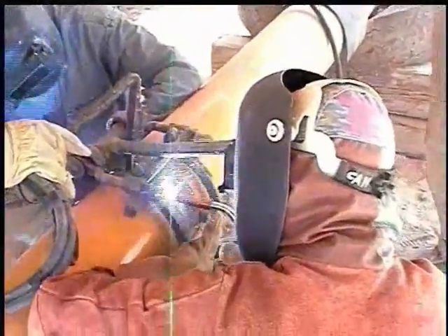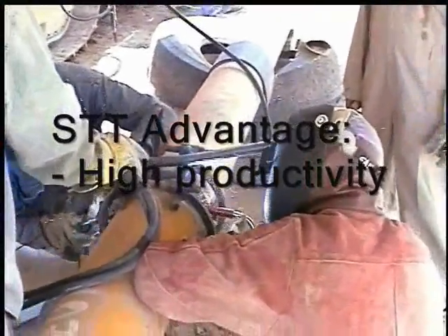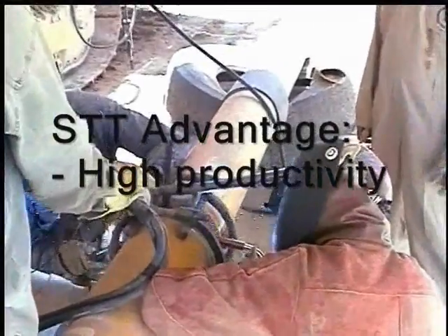Poor fit-up and gaps up to 3/16 of an inch or 5 millimeters can easily be handled. STT offers high productivity with fast travel speeds up to four times faster than TIG welding.